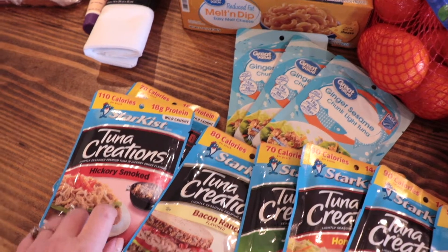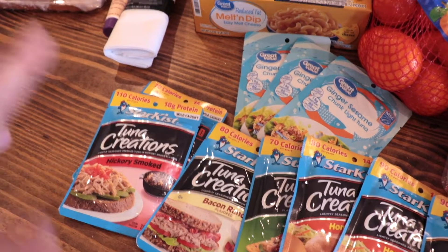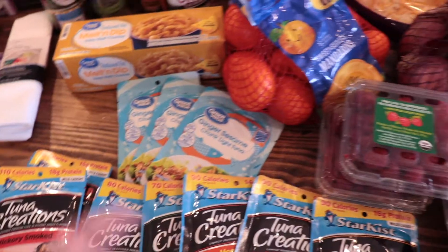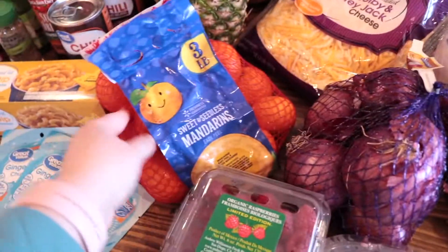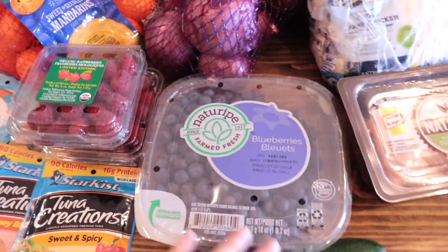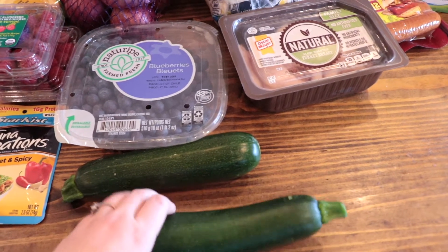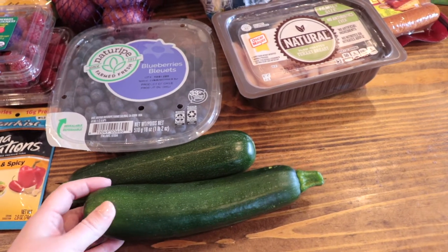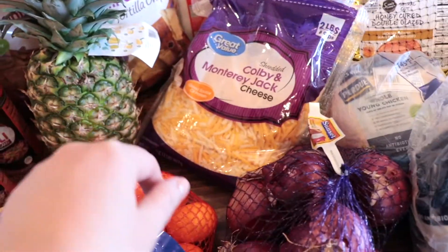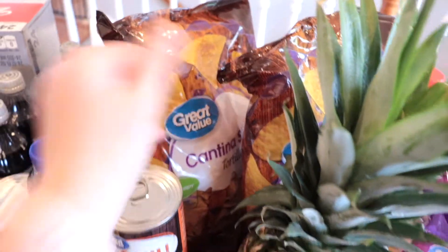I'll throw one of the hickory smoked packets into a tuna salad — it's kind of like a southwestern style with cilantro, cucumbers, avocado, and stuff like that; it's really yummy. I also got some little mandarin oranges, raspberries, blueberries, and two zucchinis. I was going to make a blueberry muffin recipe with some frozen blueberries I got last week. And I got a pineapple.